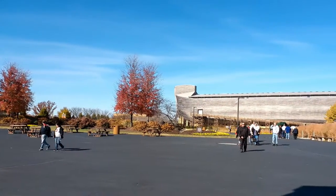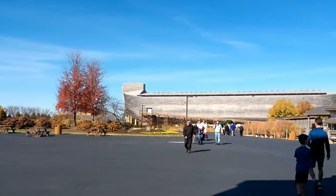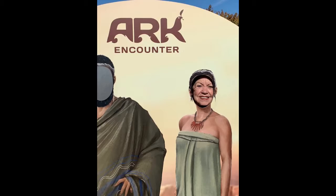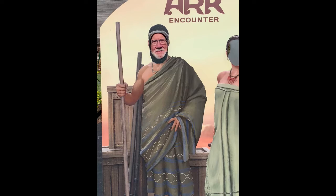It was built on the Genesis flood narrative contained in the Bible. With its 132 bays, each 15 feet high, arranged in three decks, it is the largest timber frame structure in the world.